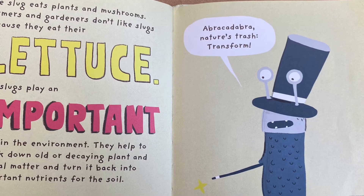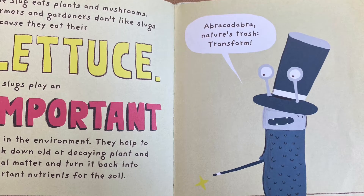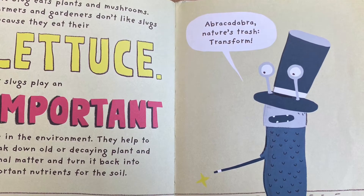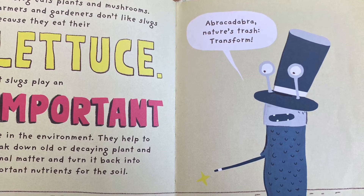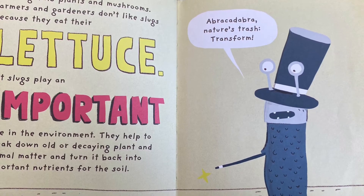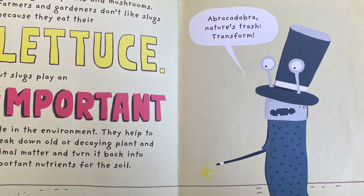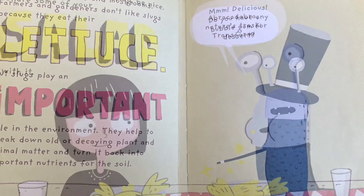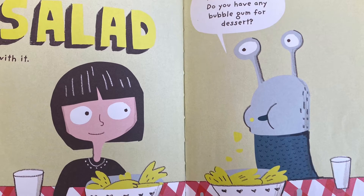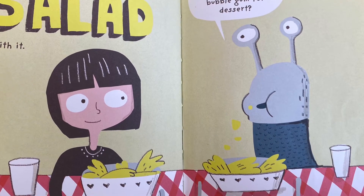The slug eats plants and mushrooms. Farmers and gardeners don't like slugs because they eat their lettuce. But slugs play an important role in the environment. They can help break down old or decaying plants and animal matter and turn it back into important nutrients for the soil. Abracadabra, nature's trash transform! So the next time you meet a slug, be nice. Share some of your salad with it. Mmm, delicious! Do you have any bubblegum for dessert?